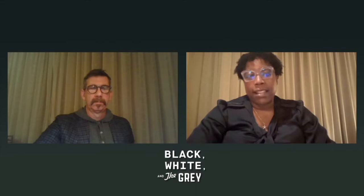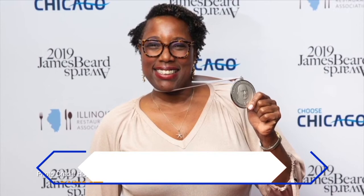Every day I try to figure out how I can be more influential in what I do in order to inspire people like me to do what I do. Find out about the tough lessons they've learned along the way — watch the full interview at HECmedia.org.